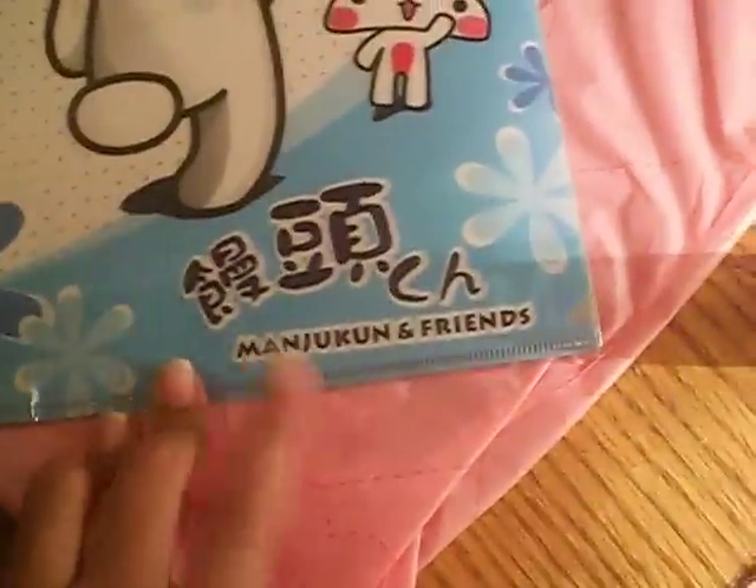I also got this little file folder, and it's from Manju-kun and friends — I think that's how you say it — and it's really, really cute. This was $2.50.